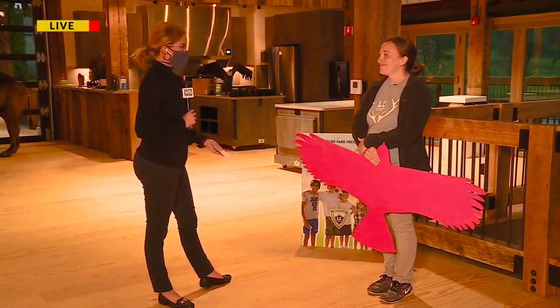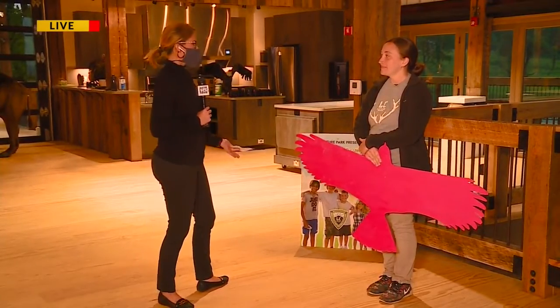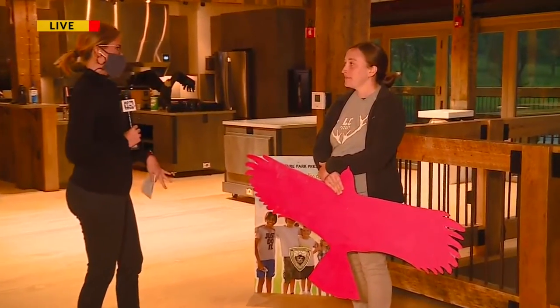Joining me is Nicole. Thank you so much for being here with us this morning. What kind of things will kids get to do while they come to the camp here?